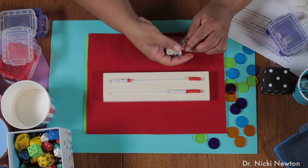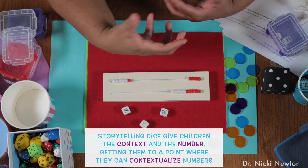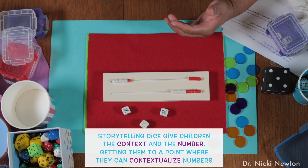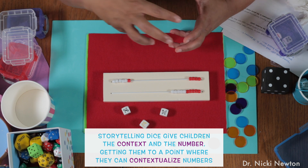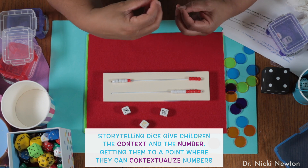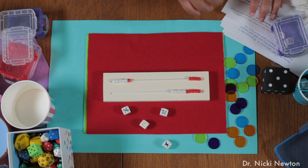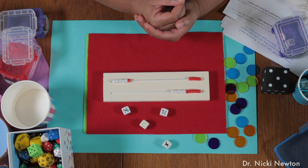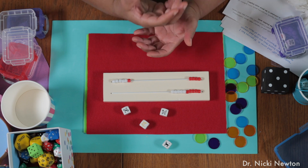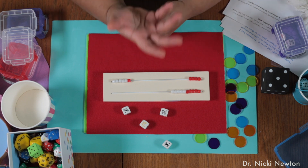The reason I like storytelling dice is this: storytelling dice give the kids the context, and they give them the number. It's part of the practice or the process where you're getting kids to actually contextualize numbers and to tell problems. But what I find is when you just tell kids to tell me a story problem, they don't know what to say. But if they have really cool dice that have dogs and frogs and bears and fish, then they can roll it and tell about that. They can say there were six dogs, and then one more came.